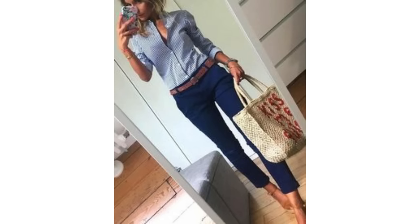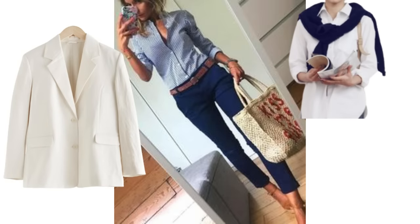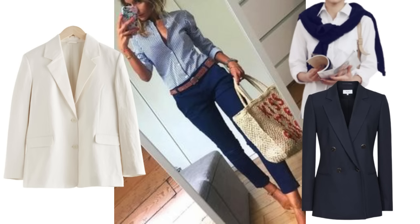Oversized striped shirts are on trend this season, but if you're not into the oversized look, they can be styled more classically for a really classy spring look. This look with a blue and white striped shirt with navy trousers looks great and it could be layered up different ways — a white blazer would look terrific with it, a sweater around the shoulders would also look nice, or you could try adding a navy blazer to make it more of a suit. There are lots of layering options with this look.